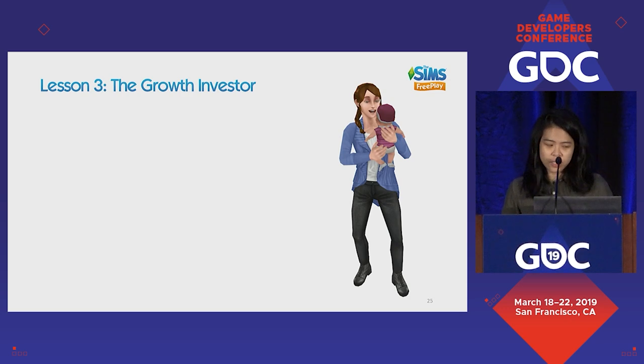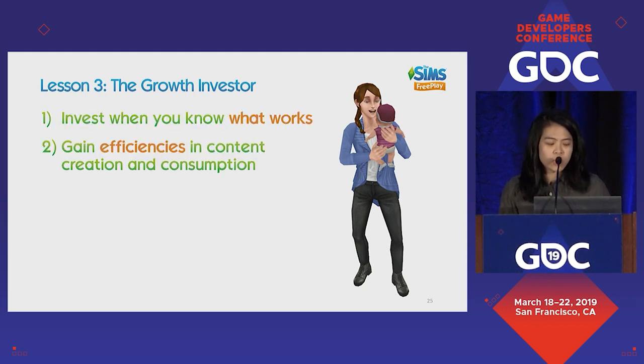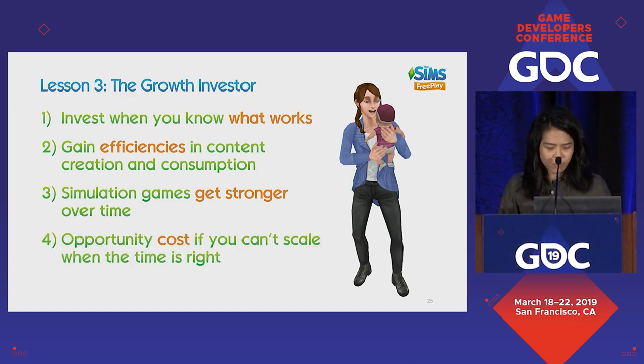To summarize lesson three: in the growth stage, invest in the things that work. There are multiple ways of investing in growth — you can gain efficiencies in content creation and consumption. Simulation games actually do get stronger over time. And there's definitely opportunity cost if you're not trying to scale when the time is right.